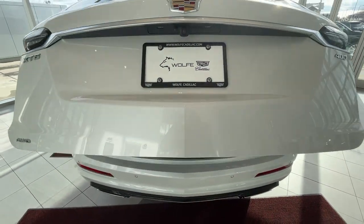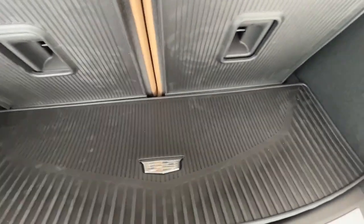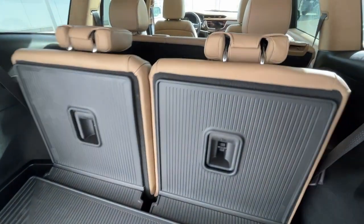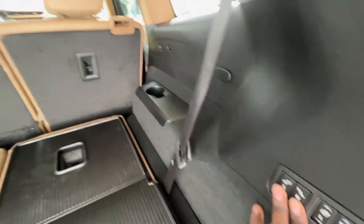Take a look at the cargo area. You do have a cubby space in here with some extra floor mats. If you need more space, all you have to do is press these two tabs to bring down the third row seating, as well as these front two for the second row.